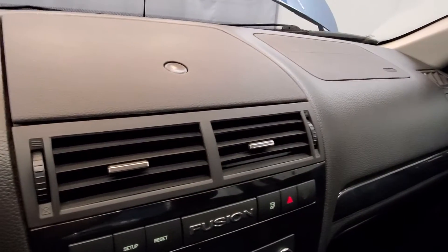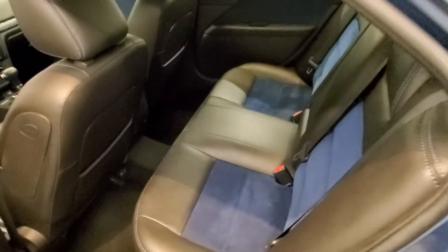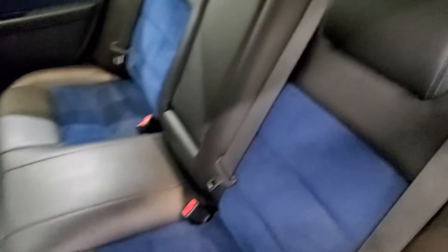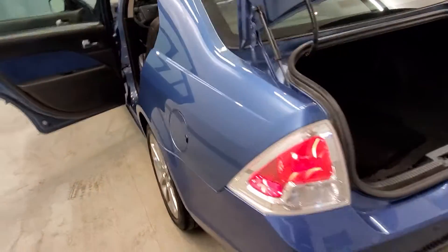Also comes equipped with an upper dash compartment, keyless entry, leather steering wheel with audio and cruise controls. Also includes air conditioning, rear window defrost, power steering, power windows, speed control, driver door bin, driver vanity mirror, front reading lights, and front fog lights.